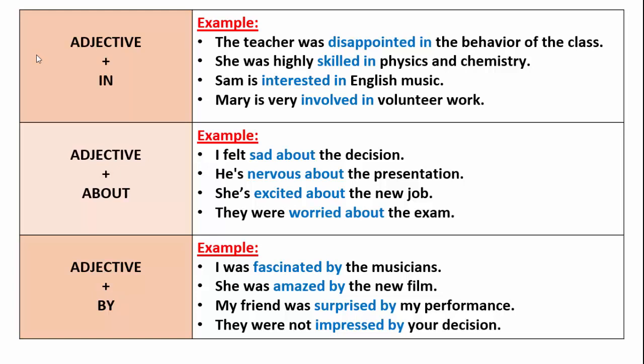The first one: adjective plus in. The teacher was disappointed in the behavior of the class — disappointed in. She was highly skilled in physics and chemistry — skilled in. Sam is interested in English music — interested in. Mary is very involved in volunteer work — involved in.